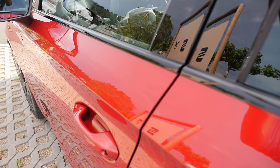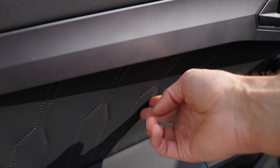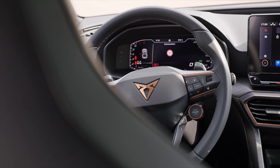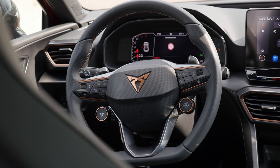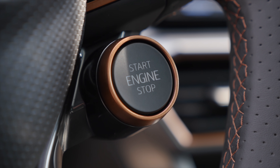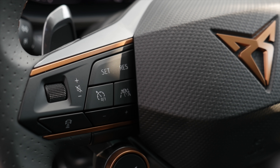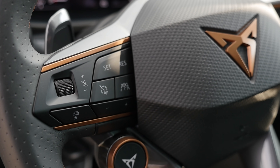Door closing sound — very solid. At the inside of the doors, soft touch, and also even softer in leatherette. The Cupra steering wheel with the Cupra button to access racer mode. On the right side you start and stop the engine. No capacitive nonsense here — still real buttons to control the cruise control.